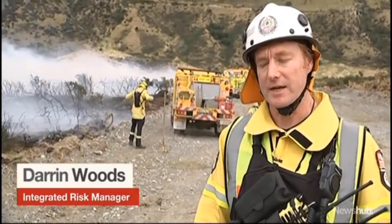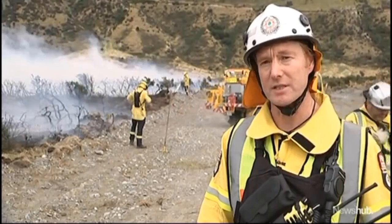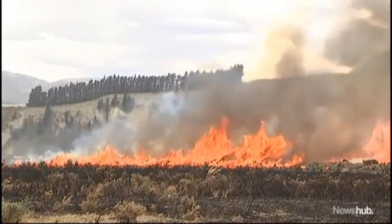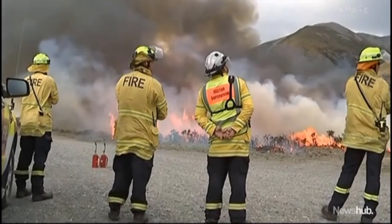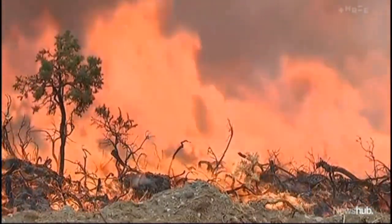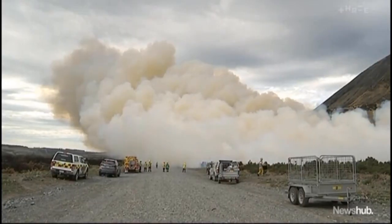The crews are looking specifically at flame dynamics and fire spread characteristics. Usually at a wildfire, they're really busy focusing on putting the fire out. So for them to be able to stand around, watch the fire behaviour, and really talk to the researchers and increase their understanding is great value for them as well.